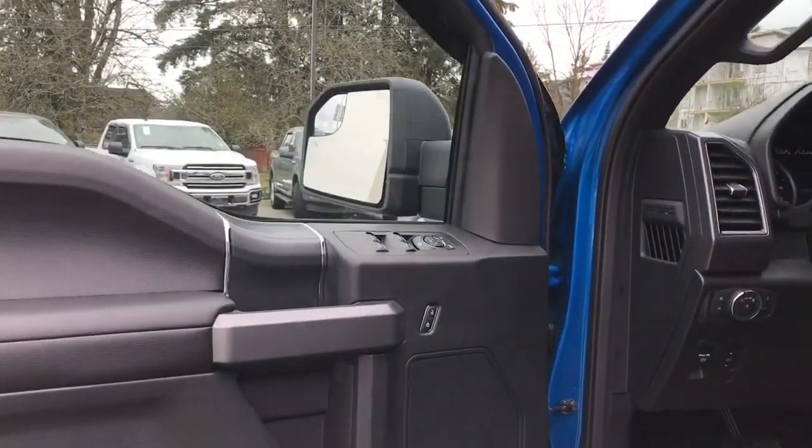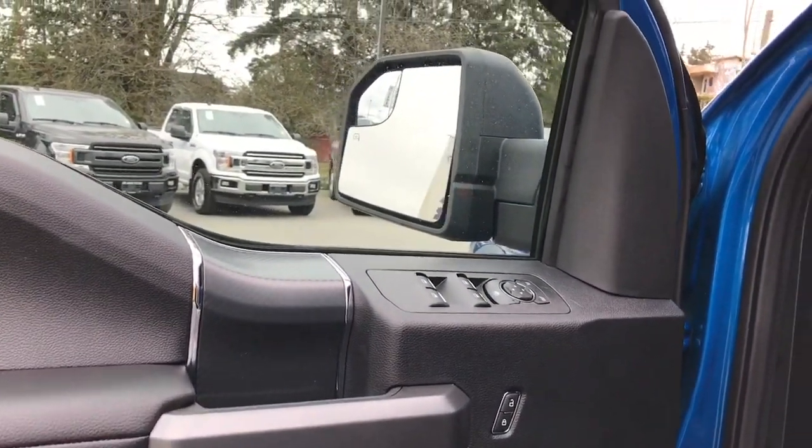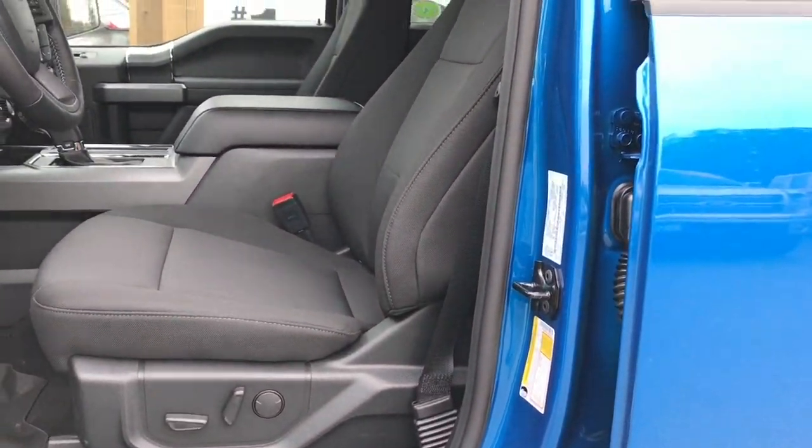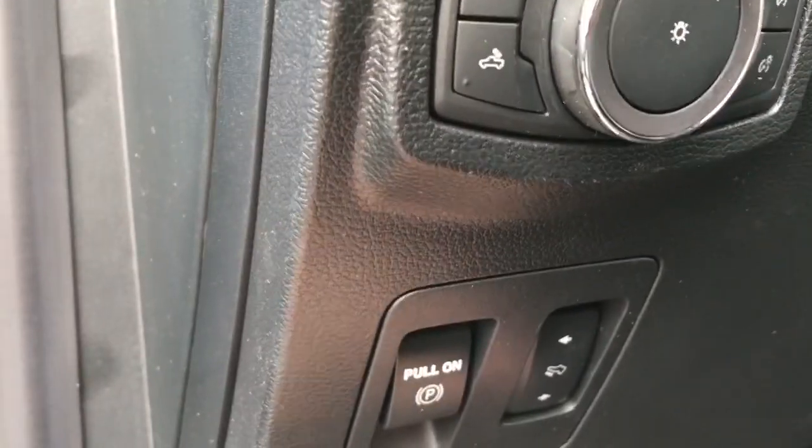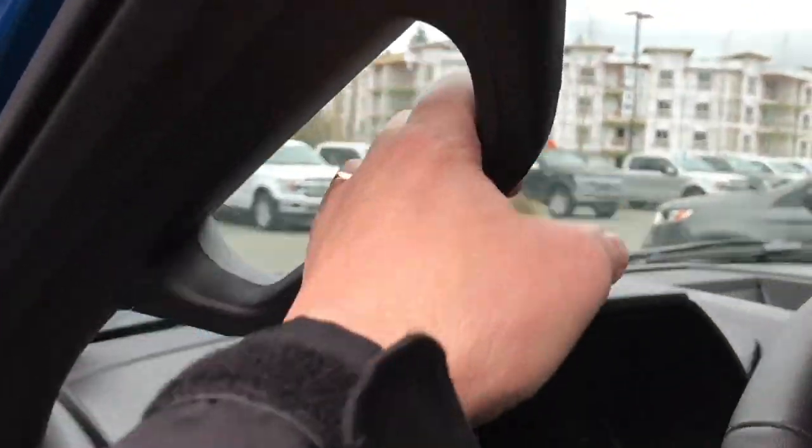There's a speaker in the door as well as power locks, windows and mirrors. The driver's seat is powered with lumbar support. You have power paddles as well as an electronic parking brake, lighting controls, and a grab handle making it easier to get in. The steering wheel can tilt and telescope.